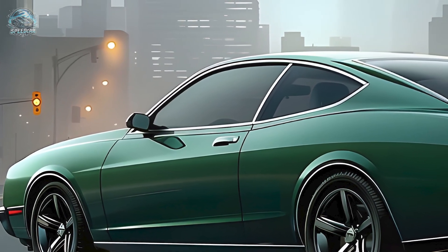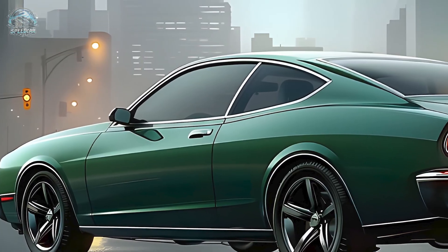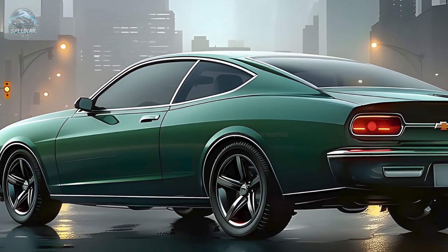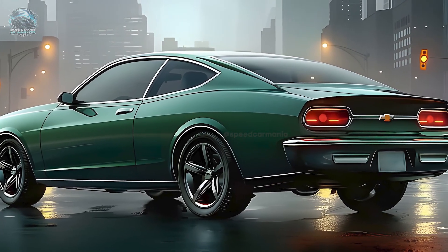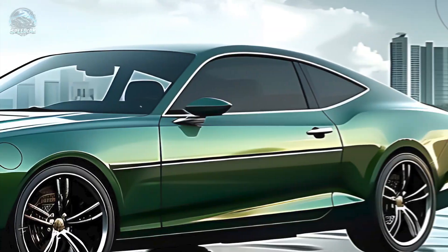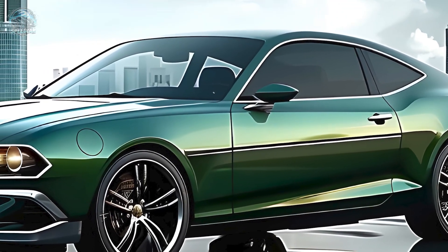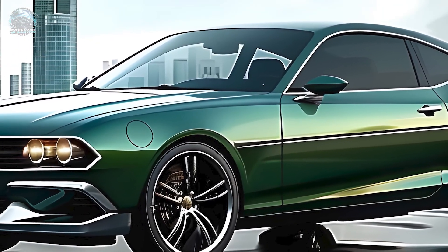The 2025 Nova integrates old and new upon entry. Advanced leather seats offer comfort and support during active driving. A simple dashboard with an enormous digital display is the focus, organizing navigation and entertainment to keep drivers engaged. The classic, modern steering wheel makes automobile functions easy to use.